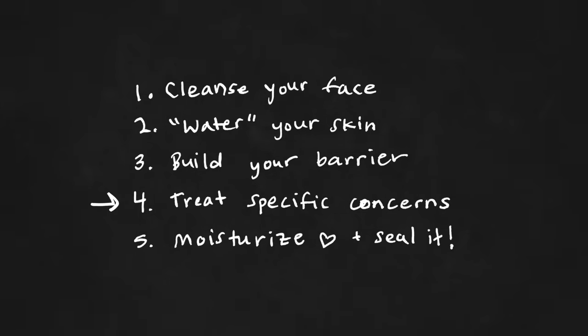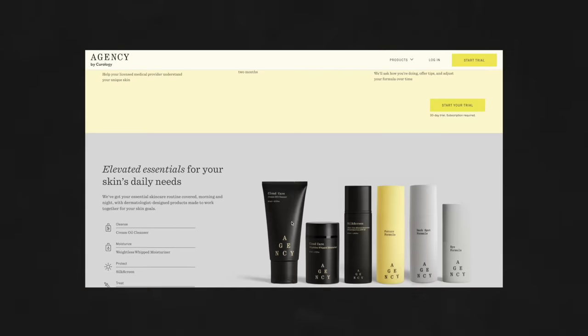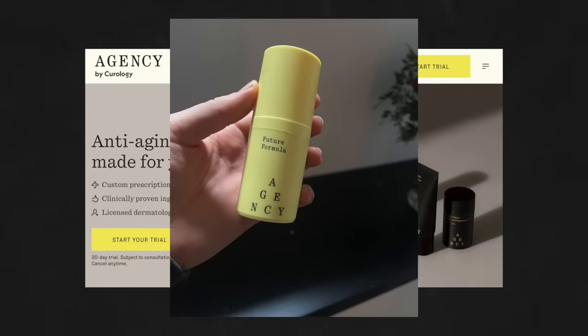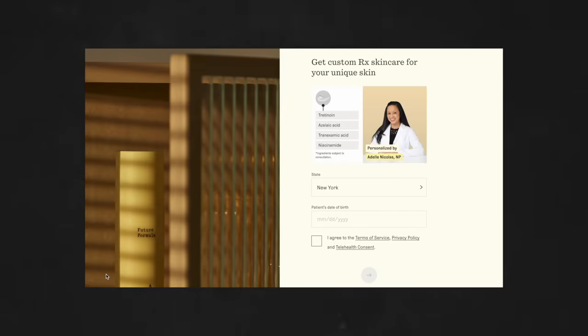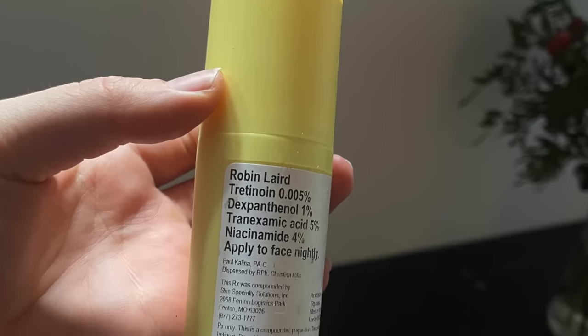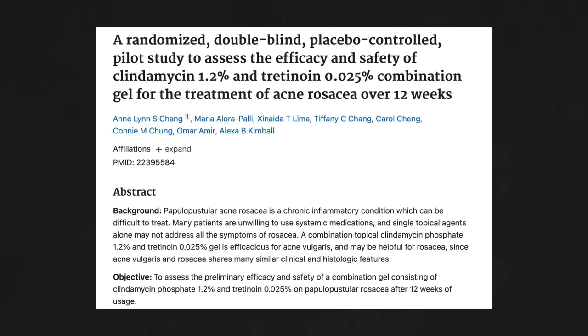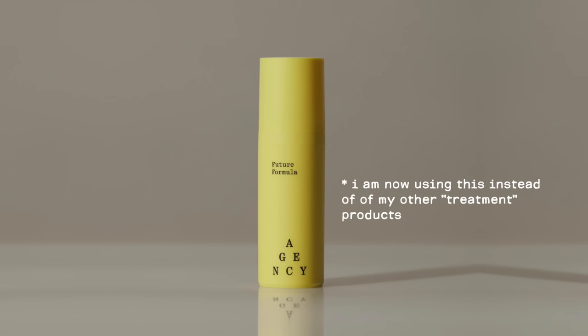The treatment step is where I've been experimenting the most recently — right after filming this video I got my order from Agency. This is not sponsored; Agency doesn't know I exist, but I've been eyeing their custom dermatologist-prescribed formulas for a while. Honestly I wasn't expecting it to work for me, but I really love this custom formula. You upload photos of your face, fill out a questionnaire, chat with a dermatologist, and they make you a custom formula. Mine contains a small amount of tretinoin, which is the most potent form of vitamin A and can be really effective in treating both rosacea and acne if used responsibly and built up slowly — which is why you do need a prescription. My skin has really been loving it, and hats off to this company for making prescription skincare far more accessible.